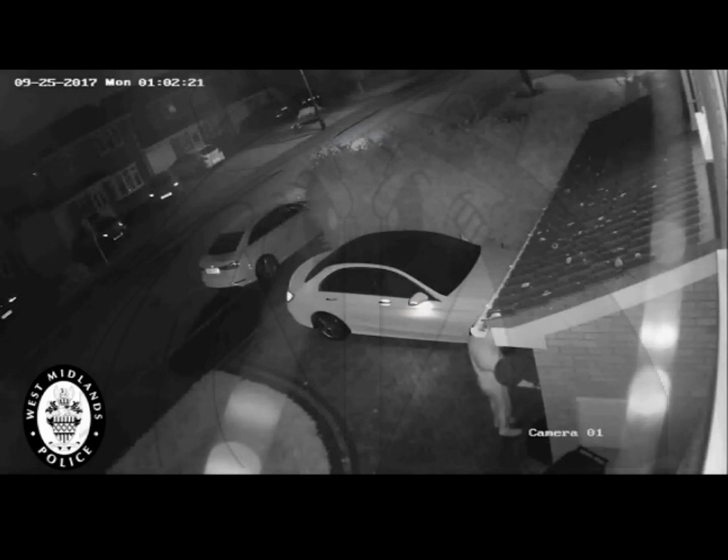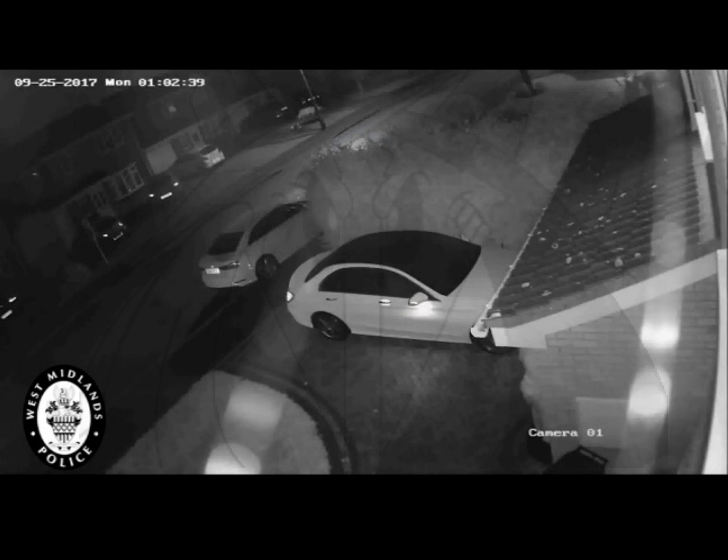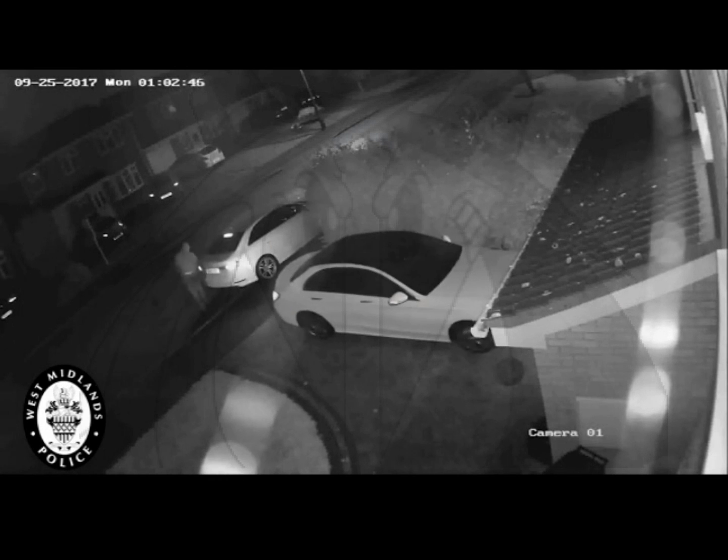Thief one is sitting inside the car and the car's computer system says: I understand you want to start the car, but are the keys here? That challenge is sent from thief one's device back to thief two's device, who's now standing back at the house. His device transmits that challenge to the key fob, and the key fob responds: yeah, of course I'm in the car — go ahead and start. That response is transmitted back to the first guy's device and onto the car's computer system, and you see the vehicle start and they drive off.